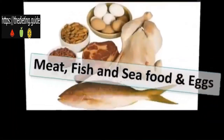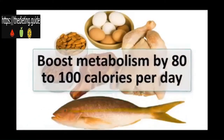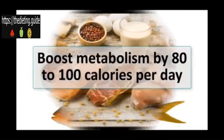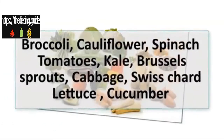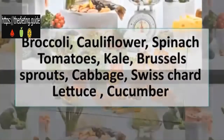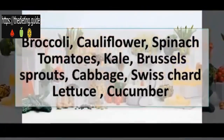Meat, fish and seafood, and eggs will be the main protein sources. The importance of eating plenty of protein cannot be overstated — this has been shown to boost metabolism by 80 to 100 calories per day.